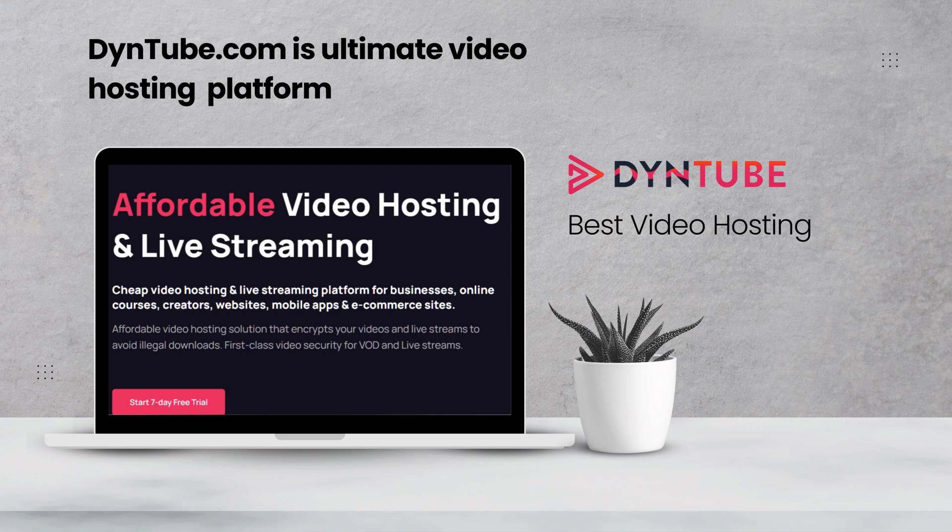Plus, we provide extra security features to give you peace of mind. Your content stays protected, and you stay in control. Say goodbye to the stress of unwanted downloads and hello to secure video hosting. Check out Dynetube.com and see how we can help keep your videos secure. As we think, your content deserves the best protection. Visit Dynetube.com and start protecting your videos today.